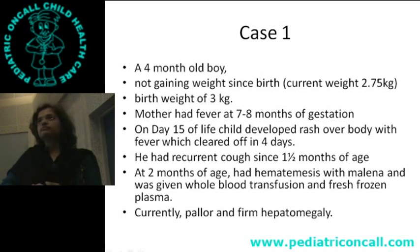What are we thinking of? You have a child born to a mother who had fever in pregnancy. He is born, starts failing to thrive, there is hepatomegaly, melena, hematemesis, pallor, and a rash. Thinking of failure to thrive, hepatomegaly, antenatal fever — we are thinking of a congenital infection. Mother having fever, child gets fever and rash on day 14, hematemesis, hepatomegaly — so there is some congenital infection.